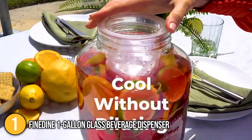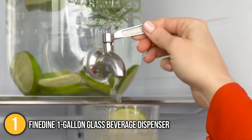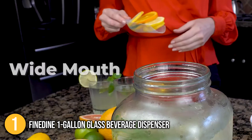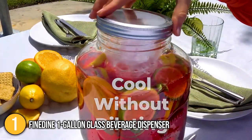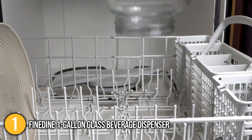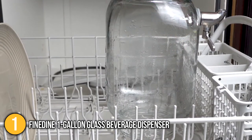You can now serve fresh lemonade, iced tea, infused water, or punch without worrying about bugs or small debris mixing with your beverage, because it has a thin stainless steel lid. The team also made special note of its ice cylinder, which keeps your beverage cool without diluting the refreshment. The Fine Dine 1-Gallon Glass Beverage Dispenser is easy to refill — with its wide mouth, it is easy to clean by hand, and we also love the fact that it's dishwasher safe.